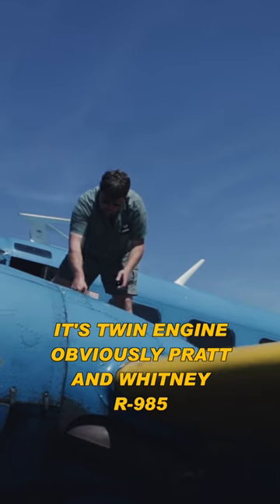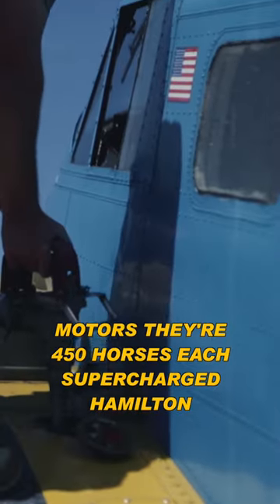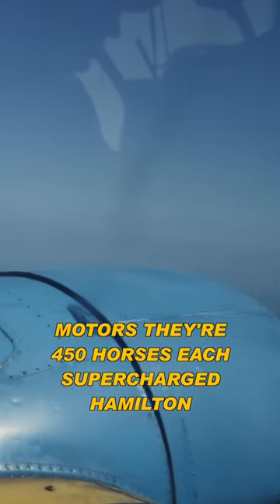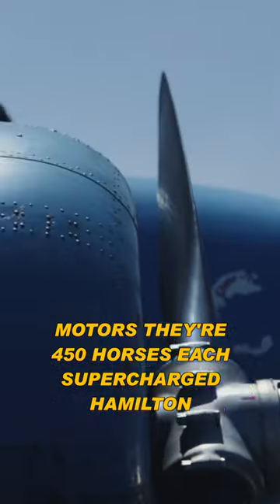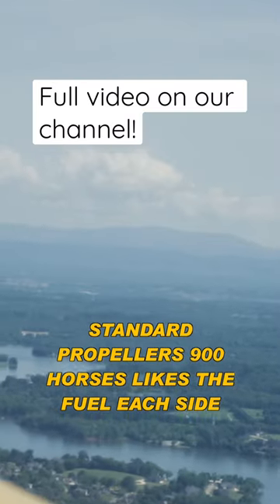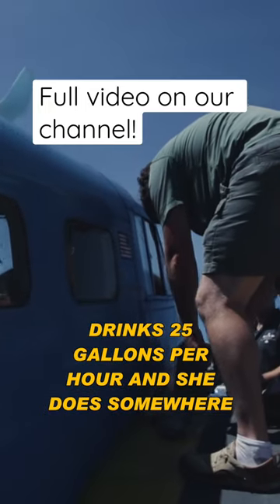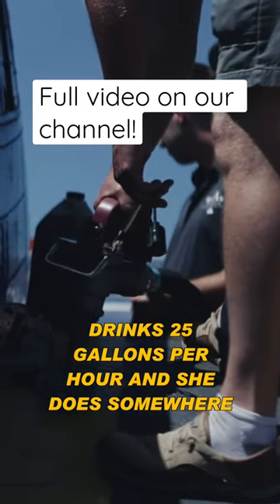It's twin engine obviously — Pratt & Whitney R985 motors, 450 horses each, supercharged Hamilton Standard propellers, 900 horses total, and it likes the fuel. Each side drinks 25 gallons per hour, and she does somewhere around a hundred.